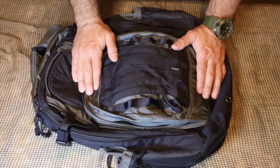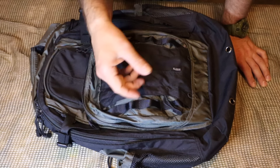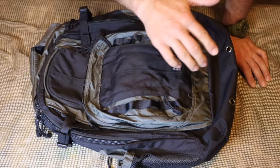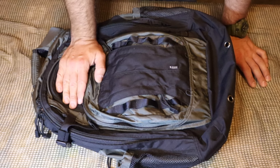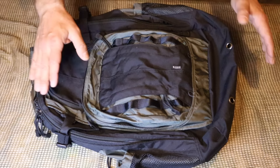We're going to go down the seven priorities of survival: fire, water, food, shelter, land navigation, medical aid, and signaling. Those are the seven things we absolutely must have in order to survive, and some are going to be more important than others. But first, let's take a look at our bag.